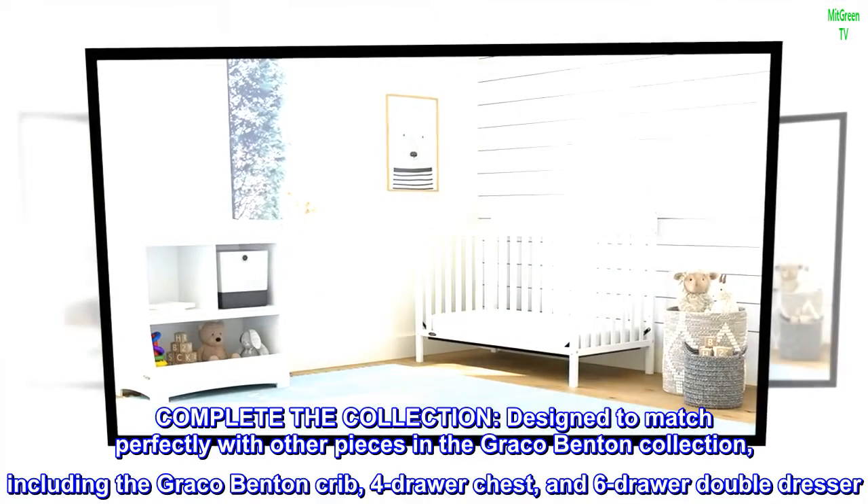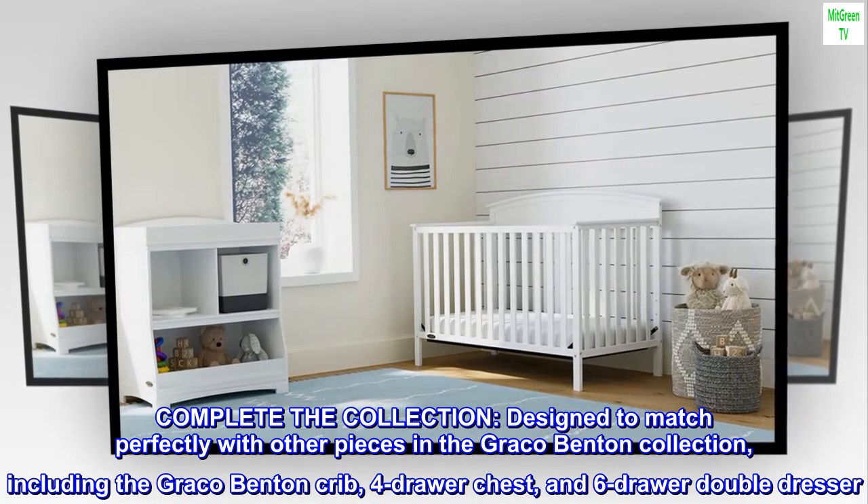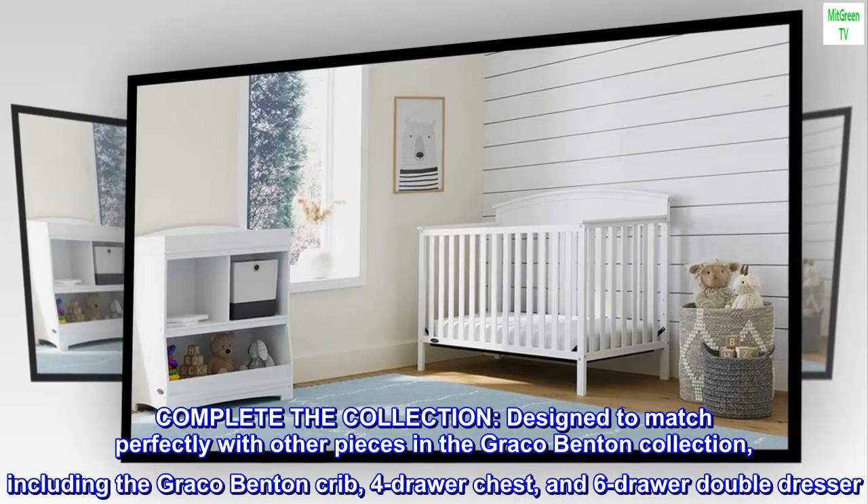Complete the collection. Designed to match perfectly with other pieces in the Graco Benton collection, including the Graco Benton crib, four-drawer chest, and six-drawer double dresser.